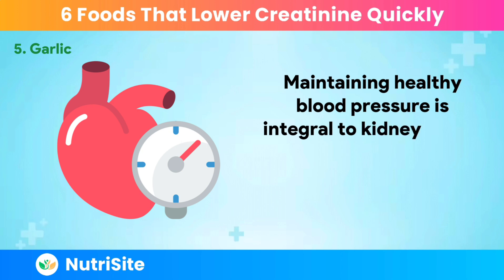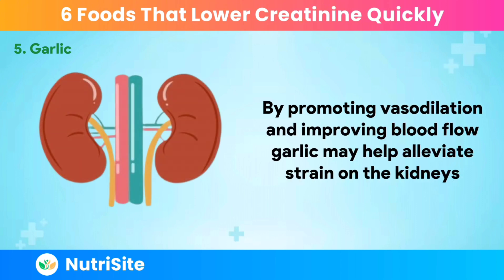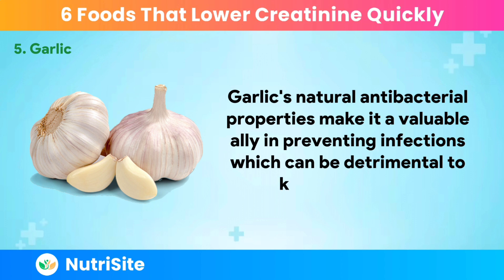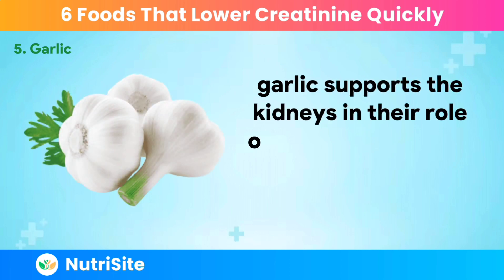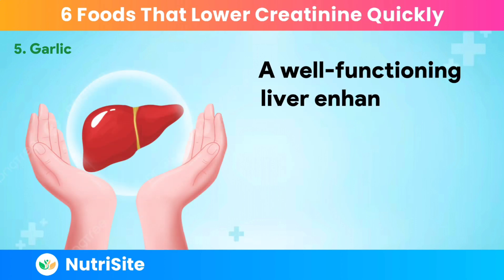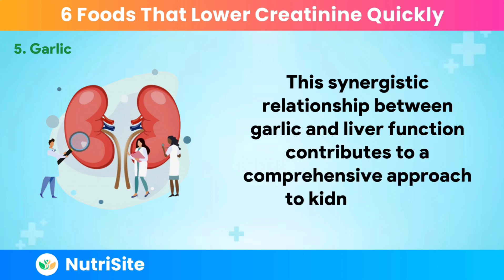Maintaining healthy blood pressure is integral to kidney health, and garlic has been linked to blood pressure regulation. By promoting vasodilation and improving blood flow, garlic may help alleviate strain on the kidneys, reducing the risk of kidney dysfunction and elevated creatinine. Garlic's natural antibacterial properties make it a valuable ally in preventing infections, which can be detrimental to kidney function. Additionally, garlic stimulates liver enzymes involved in detoxification processes. A well-functioning liver enhances the body's ability to eliminate toxins, including excess creatinine, contributing to a comprehensive approach to kidney health.